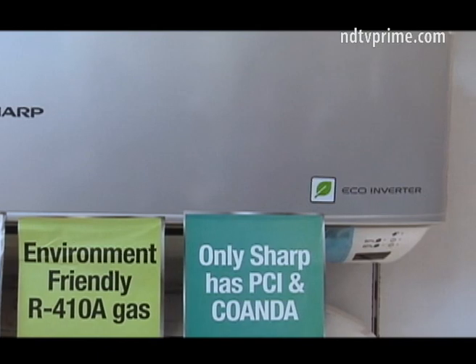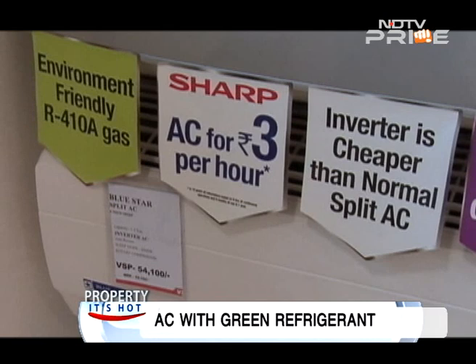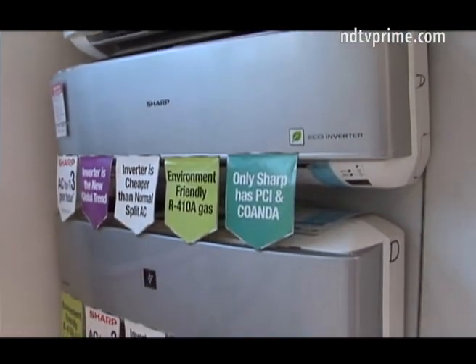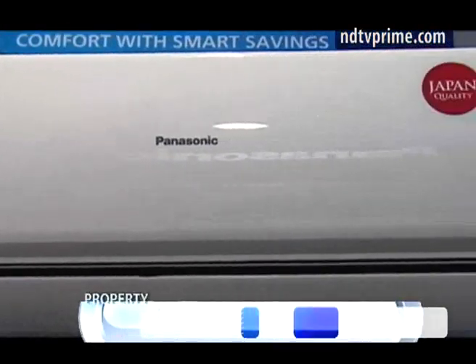Sharp is also a preferred brand that solely focuses on inverter air conditioners. Their latest range comes with a patented Plasmacluster Ion technology which sanitizes the air, cuts odor, and lets you dry clothes indoors during monsoons. It generates positive and negative ions creating hydroxyl radicals — nature's detergent — which eliminate bad odors and microorganisms harmful to humans.